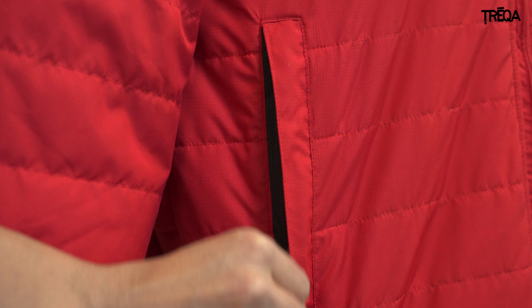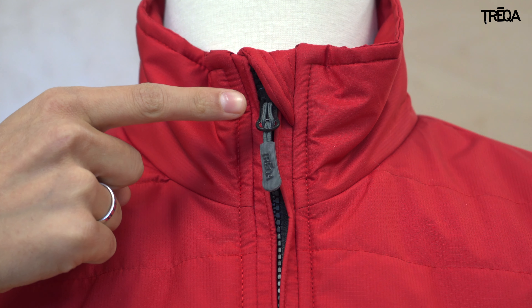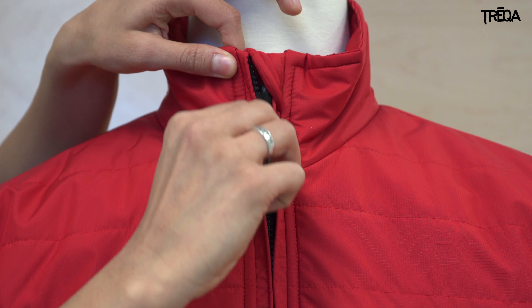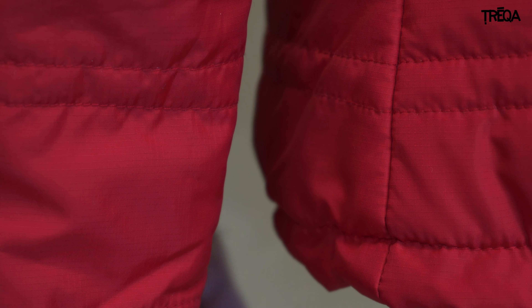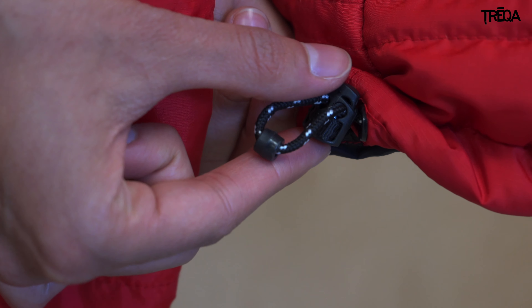The jacket features two zippered side pockets and one zippered chest pocket. The high collar with chin guard keeps your neck comfortable and warm when the jacket is fully zipped. An interior storm flap eliminates unwanted drafts, and an adjustable hem at the waist helps keep body heat in and cold air out.